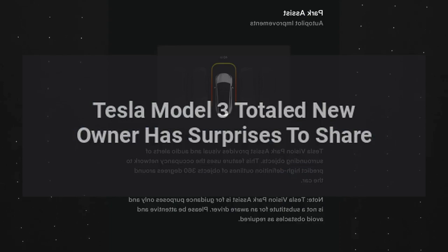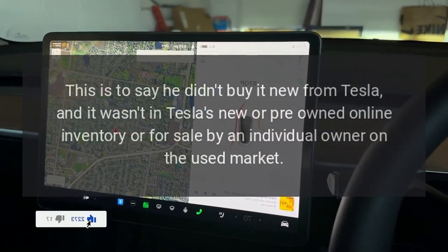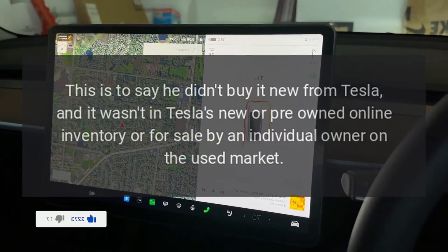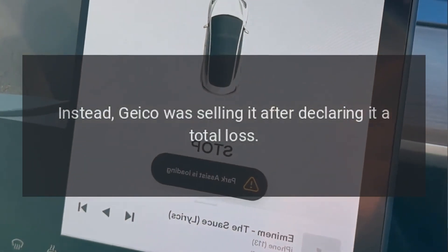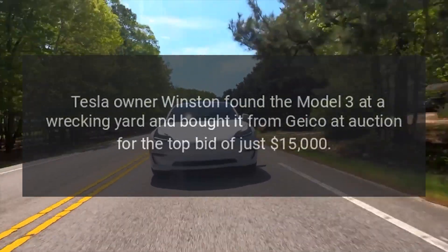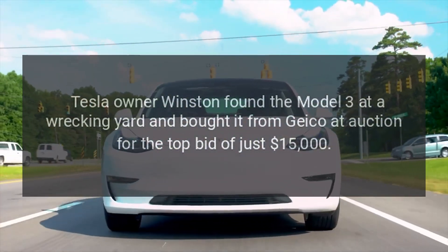This Tesla Model 3 owner didn't get his car in a traditional manner. He didn't buy it new from Tesla, and it wasn't in Tesla's new or pre-owned online inventory, or for sale by an individual owner on the used market. Instead, Geico was selling it after declaring it a total loss. Tesla owner Winston found the Model 3 at a wrecking yard and bought it from Geico at auction for the top bid of just $15,000.